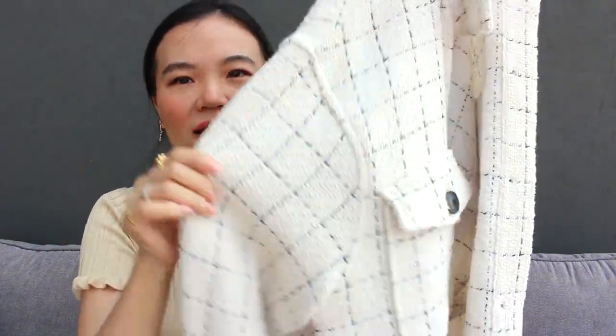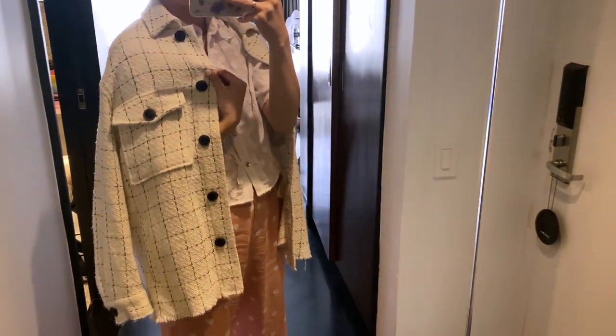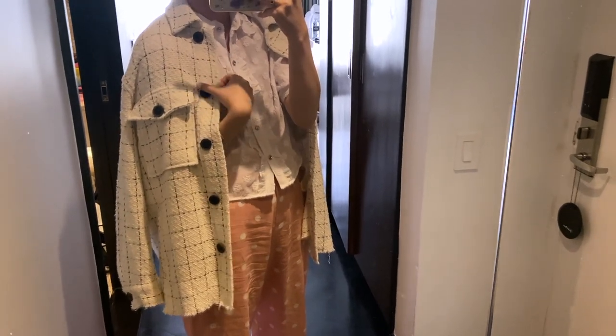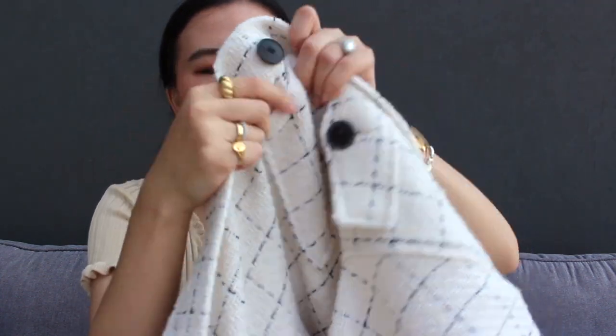My next favorite is in the exact same color combo — black and cream. This is a tweed jacket from Zara. It's not so structured, and it is really easy to use as a layering piece, whether it's over something or even underneath a bigger blazer or coat in the fall wintertime. Different from your traditional flannel texture, this is in a tweed material, so it just adds something more interesting to your outfit, but you still look very effortlessly chic.